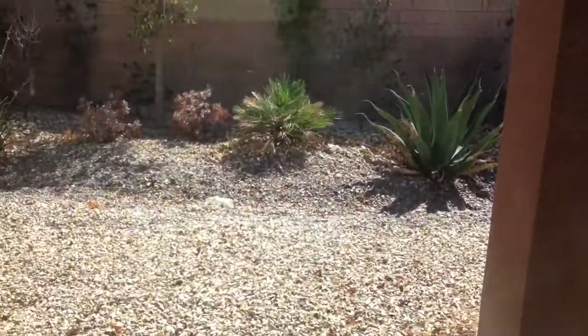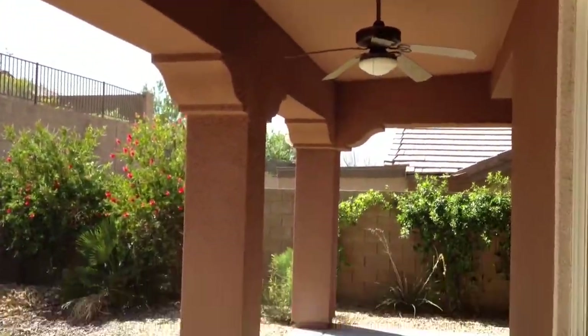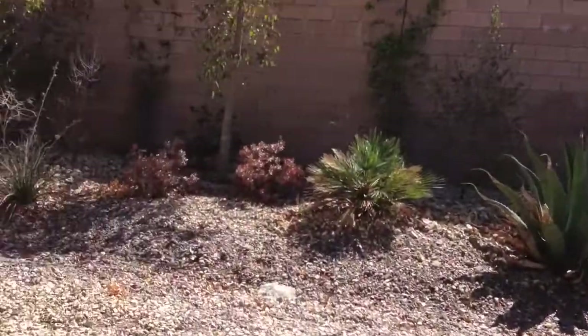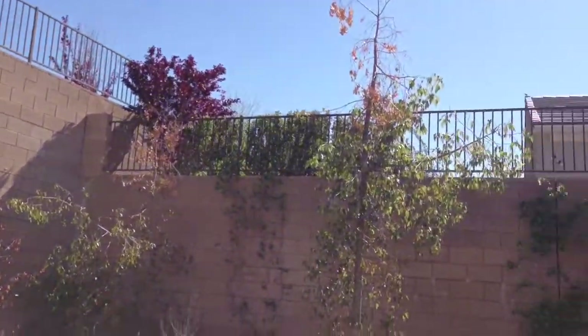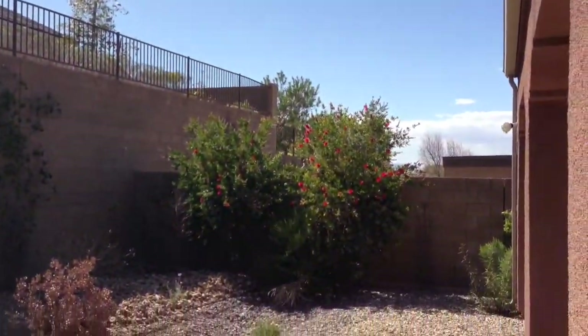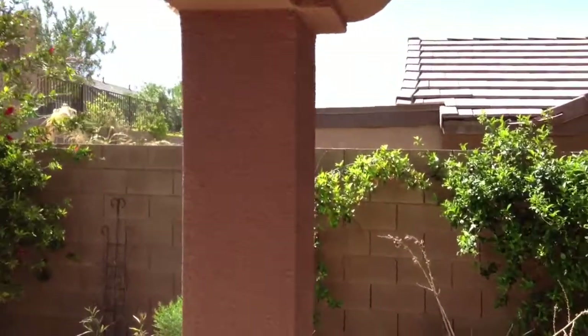I'm just gonna walk you outside really quick. There's no pool here, but look at this patio — you've got a really long patio and it wraps around the side. Here's your backyard, it does have the big walls but it's getting nice sun. I like this patio because that is actually the master bedroom right back there, which we'll go check out in a second.